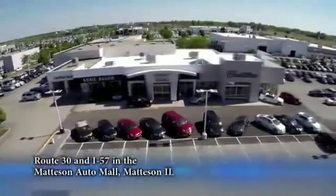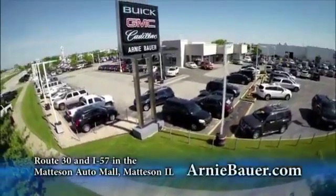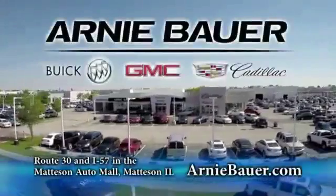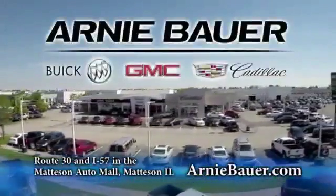The area's finest new and used cars, brought to you by Arnie Bauer Buick GMC Cadillac in the Mattson Auto Mall and ArnieBauer.com. Your daughter has more power than Arnie Bauer.